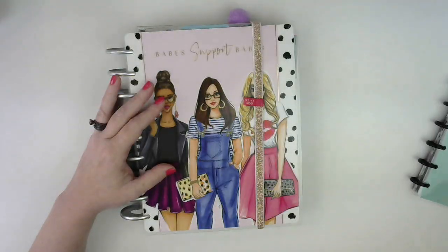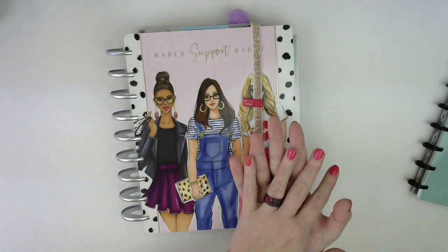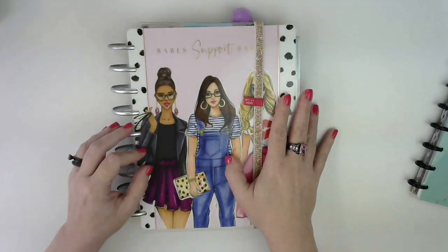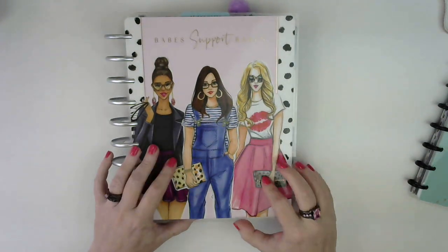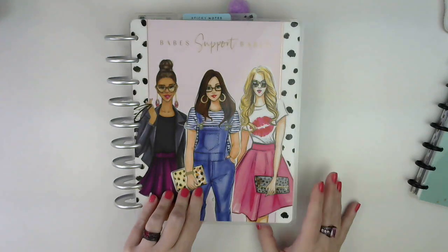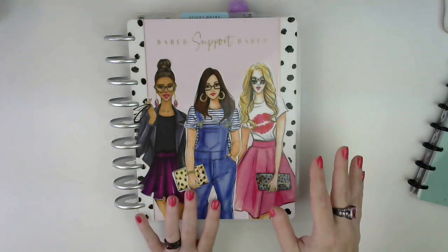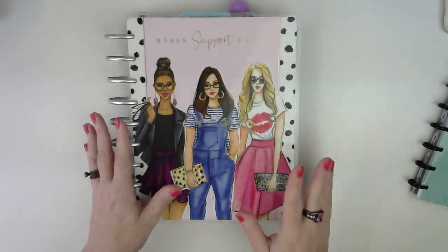They make them really pretty. So let's get started. This is my Franken planner. What Franken planning is, is basically where you take a whole bunch of different pieces from other planners and make your own planner. I have actually six pieces from six different planners in here. This cover was actually a Happy Notes that I got from Joann's, which was the Wrong Wrong collaboration. I have the cover and also the dividers and filler paper that came with it. Babes support babes — we have to support each other because nobody else will. So let's get to the flip through.